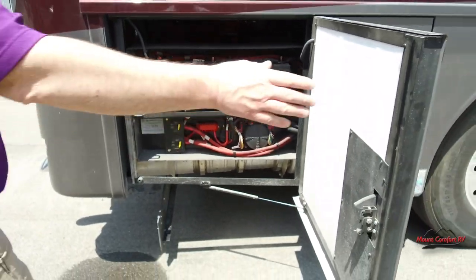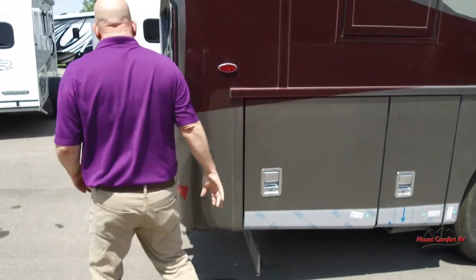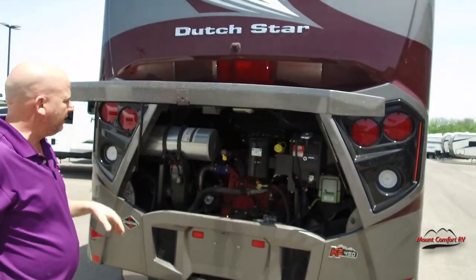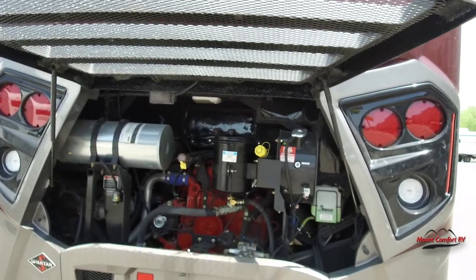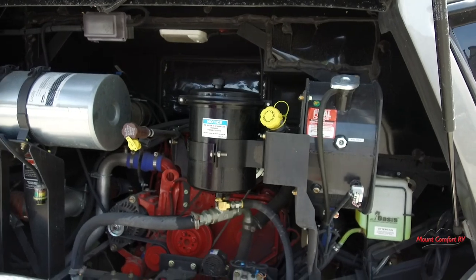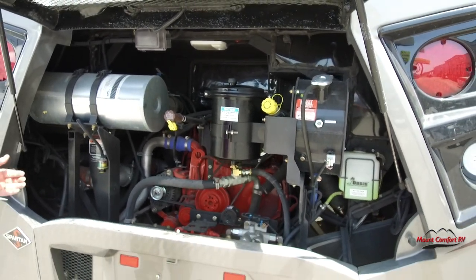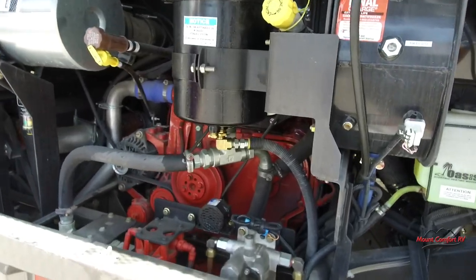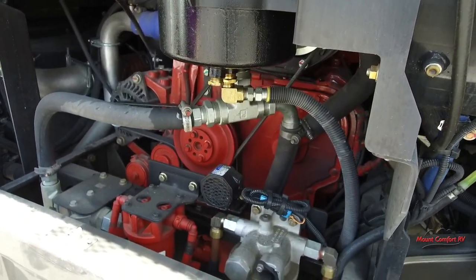One of the things that makes a Dutch Star a Dutch Star is that it is a side-radiator coach. Side radiator means there's no radiator right here — we can actually get to our engine, change our belt, see and service the engine. With the Spartan chassis you also have very easy-to-access filters that are easy to change — great accessibility.